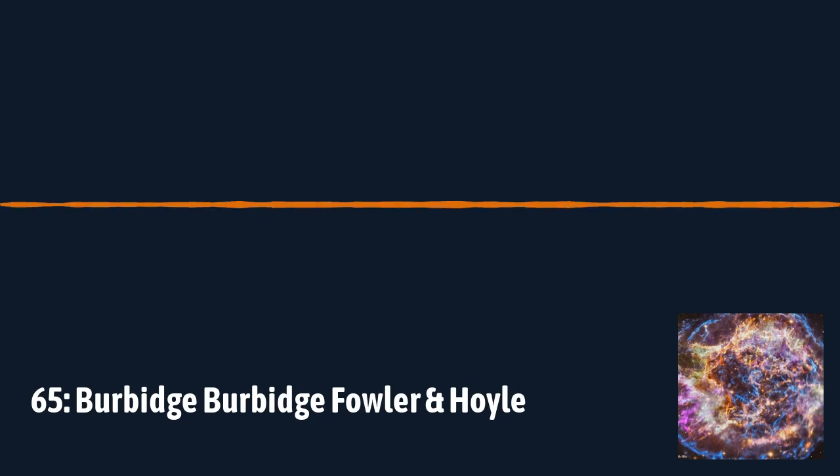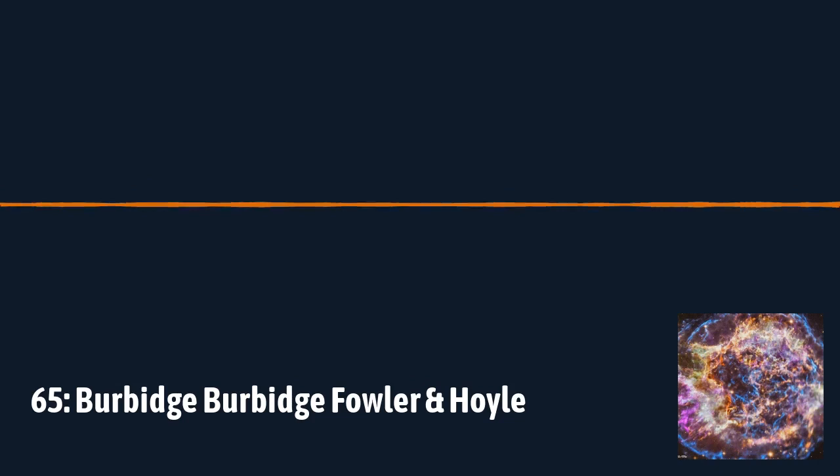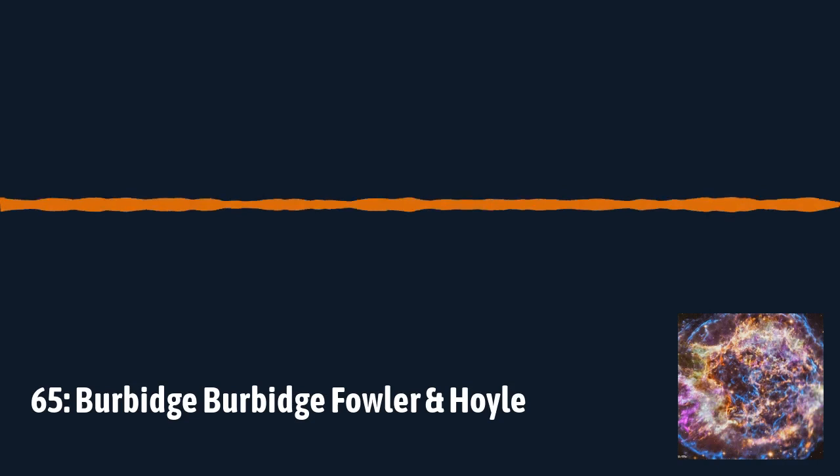The B²FH name is just the authors' names — it stands for Burbidge, Burbidge, Fowler, and Hoyle. Two Burbidges, a Fowler and a Hoyle — Burbidge squared. There are four big names in that list, and all of these astronomers had major contributions throughout their lifetimes beyond this paper. This work really for the first time draws together all the information that all the elements in the universe apart from hydrogen and helium come from stars.